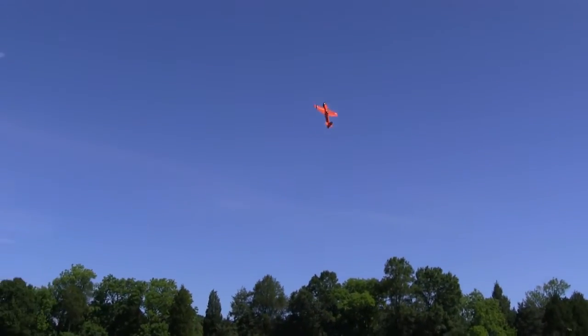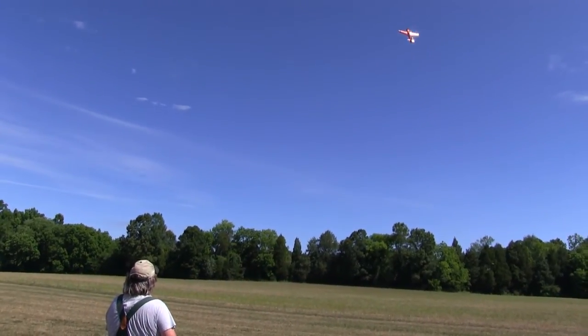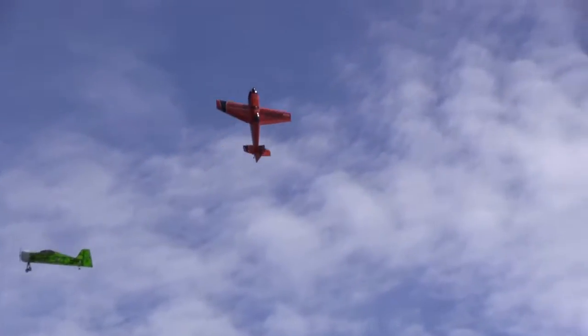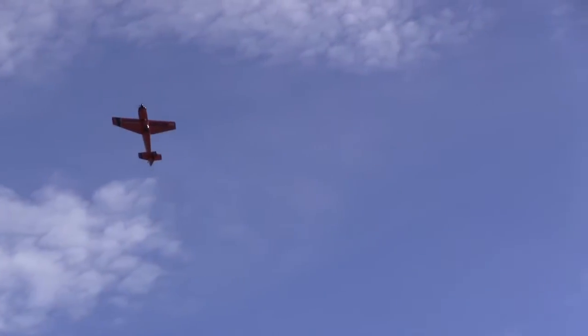This is a good example of how the Cortex can hold a hover, but not its position if it's windy out. The wind just pushes it like a kite. In this shot we got a little bit of a no-hands hover along with an almost mid-air. No problem.